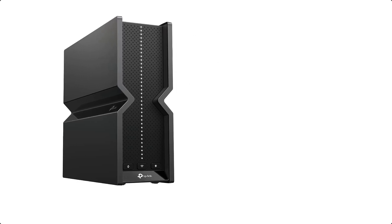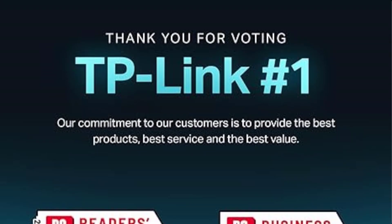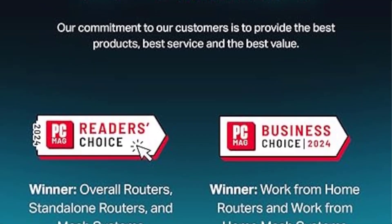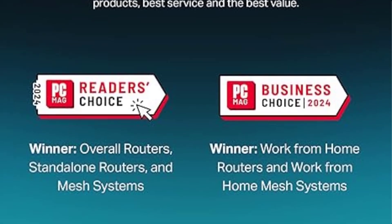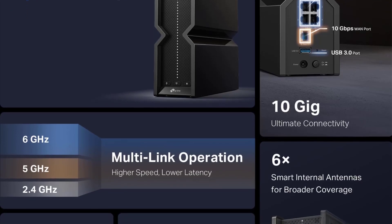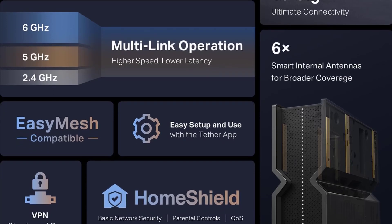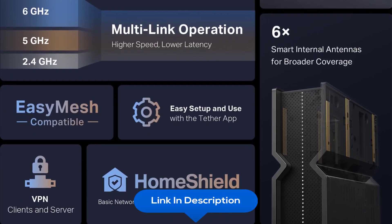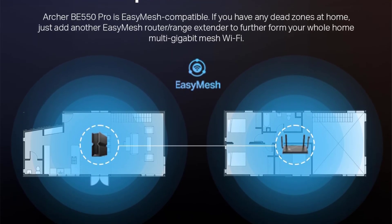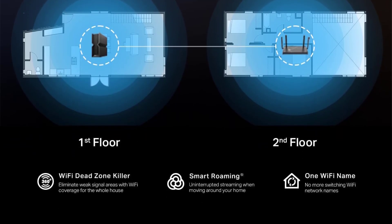At number nine, we have the TP-Link Tri-Band WiFi 7 Router Archer BE550 Pro. It features up to 320 MHz channels on the 6 GHz band, enabling seamless 8K streaming and high-speed downloads, and is optimized for the latest WiFi 7 laptops and devices. It includes a 10 Gbps WAN port, 2.5 Gbps LAN ports, and one USB 3.0 port. Integrate with a multi-gig modem for gig-plus internet, and add EasyMesh-compatible extenders or powerline adapters to eliminate dead zones across your home.